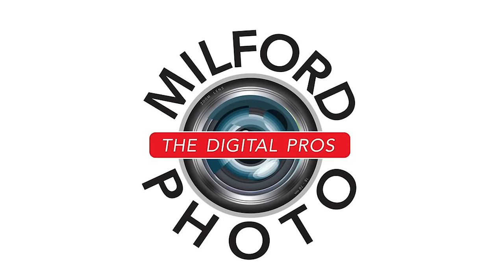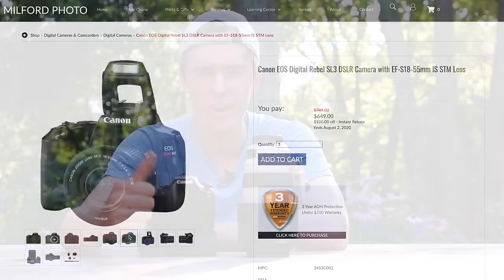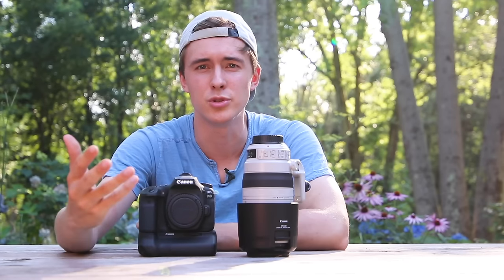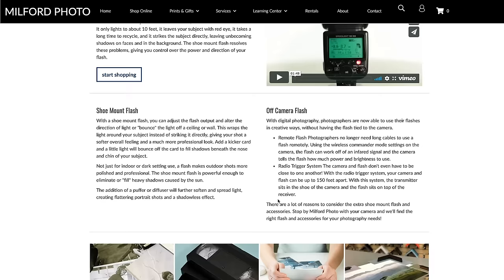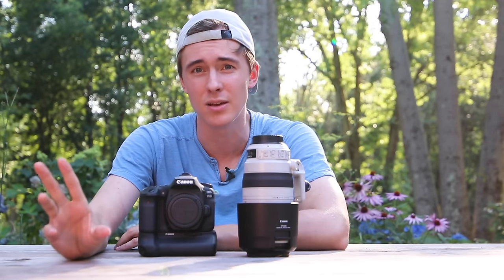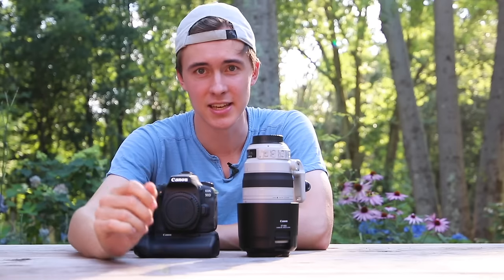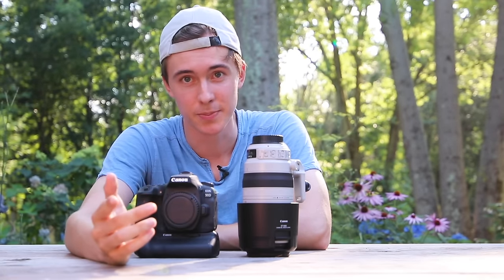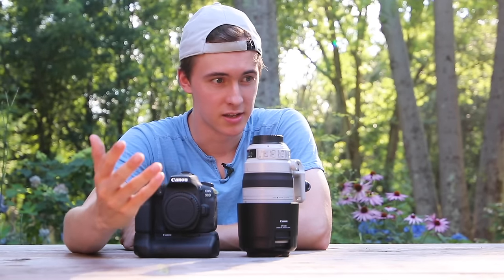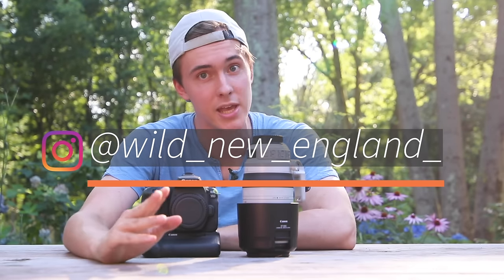This video was brought to you by Milford Photo, a local store in Milford, Connecticut that also offers online shopping. They are knowledgeable, friendly, and know how to set you up with the Canon, Nikon, Sony, Sigma, or Tamron setup you desire most. I've had many times where they've helped me choose what setup to go for based on what I'm trying to shoot. Anyway, guys, I hope you enjoyed this video about my favorite camera, the Canon 90D. As a quick disclaimer, I have shot with a lot of really nice bodies like the Canon 5D Mark IV and the Nikon D810, so take that into account. This is a great camera — you can't go wrong. Be sure to check out my Instagram: wild_new_england.